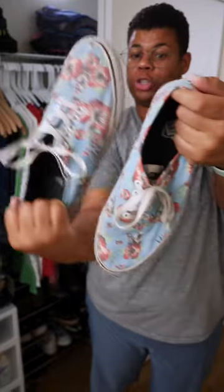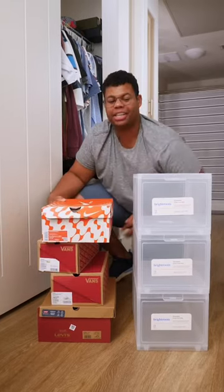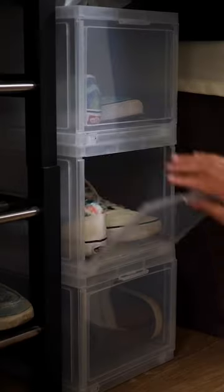If you use a shoe rack, alternate them so they nest and take up less space. Instead of fumbling with boxes on top of boxes, make the switch to more convenient storage.